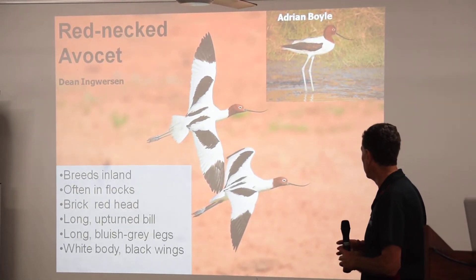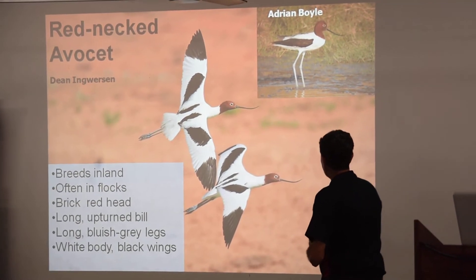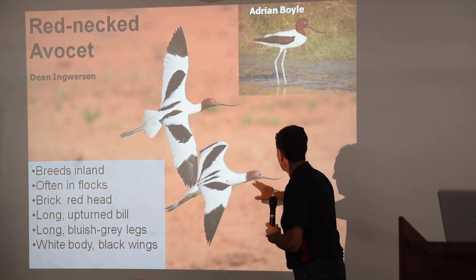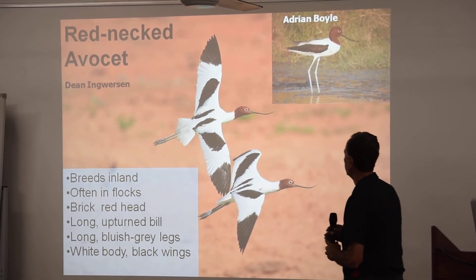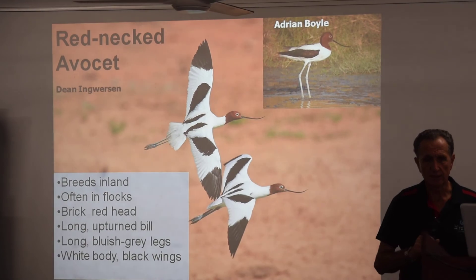Distinctive way of feeding. The redhead, upturned bill and black and white body — you couldn't really mistake that for anything else.